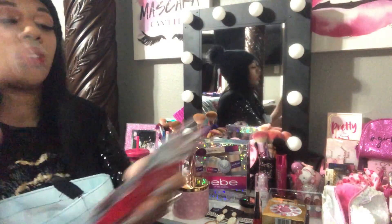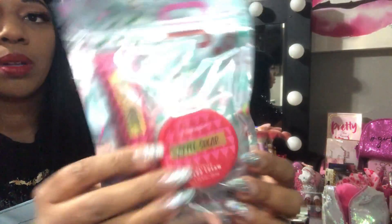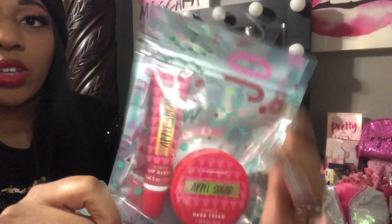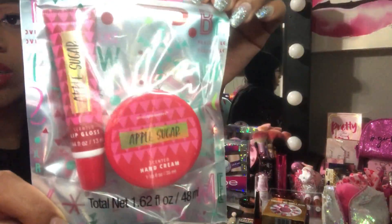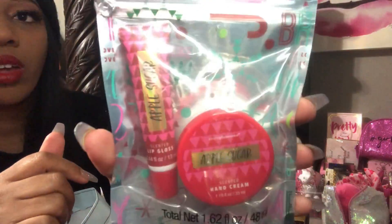This next item is from Burlington — it's an apple sugar scented hand cream and a scented lip gloss. I thought that was cute, I like the packaging. This is from the Christmas stuff section, so I got that.